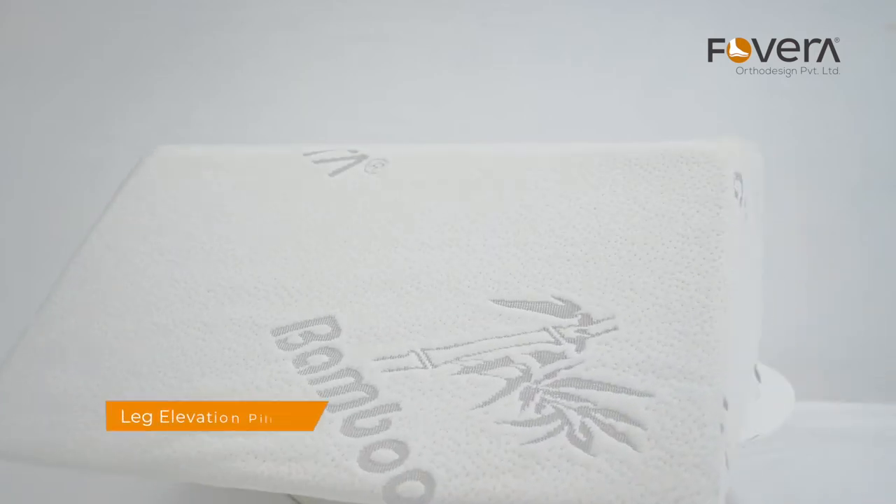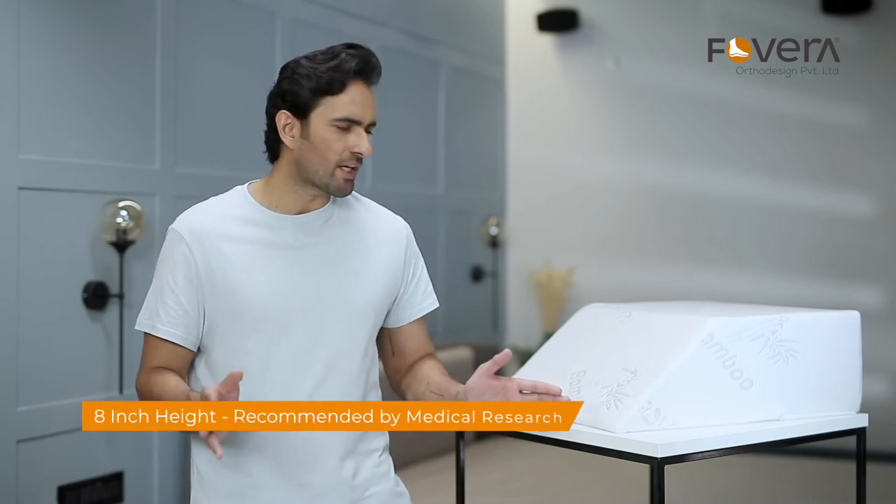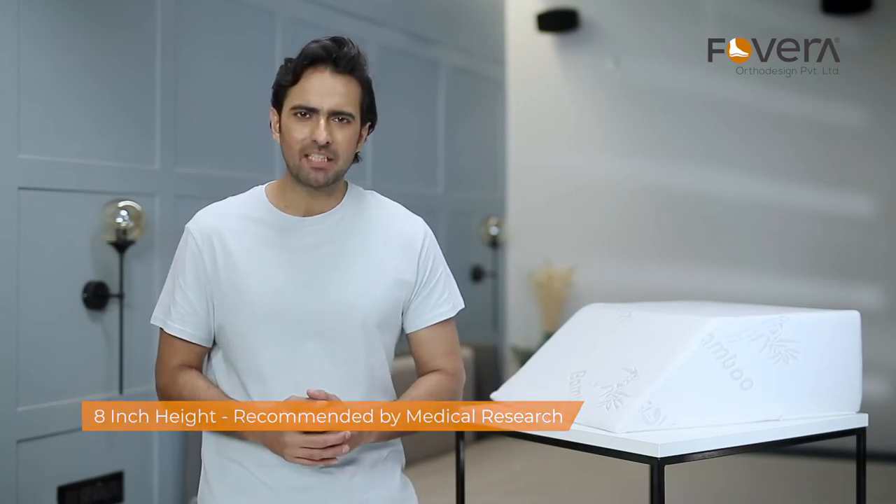Are you experiencing discomfort due to varicose veins, leg or joint surgery? For you, Forvera has developed an ergonomic leg elevation pillow with all care. It has an 8-inch height that is recommended by medical research for sleeping comfortably while recovering from an injury.